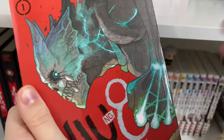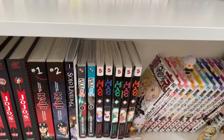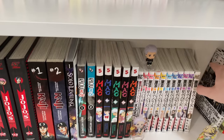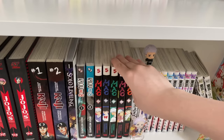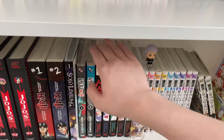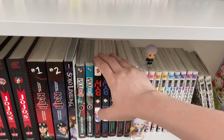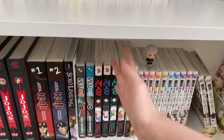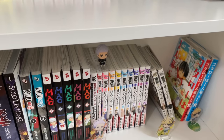Then we have Mao, done by the wonderful Rumiko Takahashi. Mao was in my manga recommendations video. I really like how it takes place in Japan in the early 1900s, since that is a time period not really covered in a lot of media.